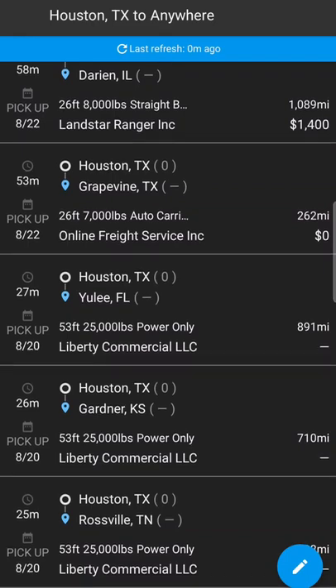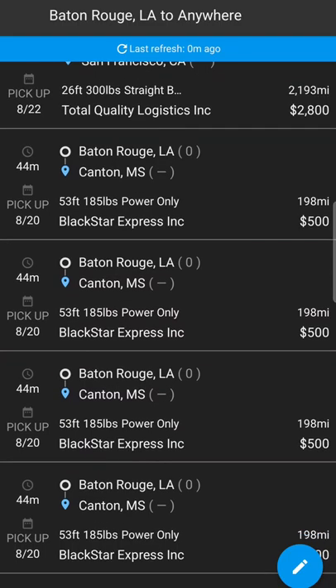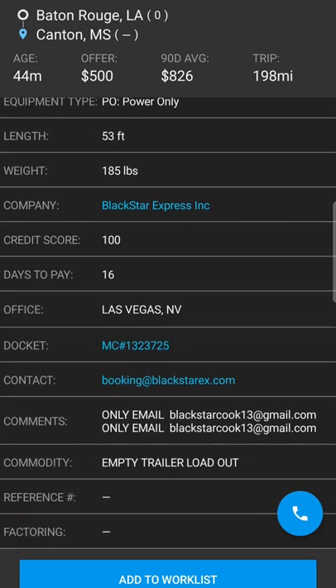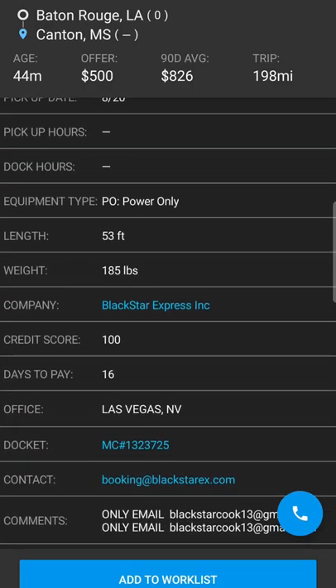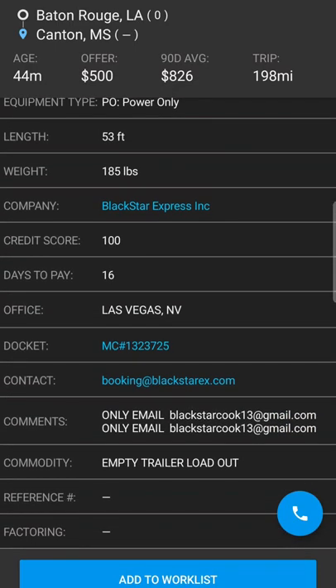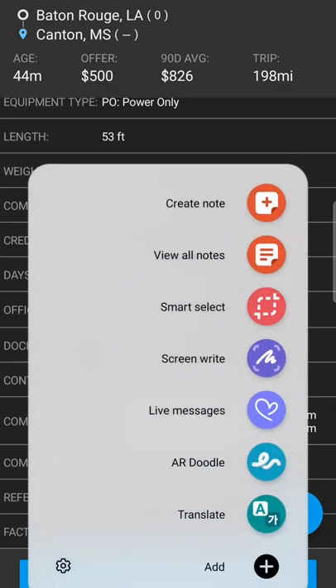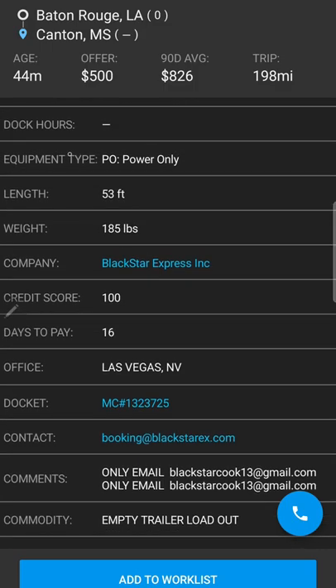Okay, so we found it. These guys right here are paying $500 to move a trailer from Baton Rouge to Canton — empty loadout trailer. See right down here at the bottom in the commodity section — that's what you want to look for. Empty loadout trailer — that's how you find a loadout trailer on DAT.